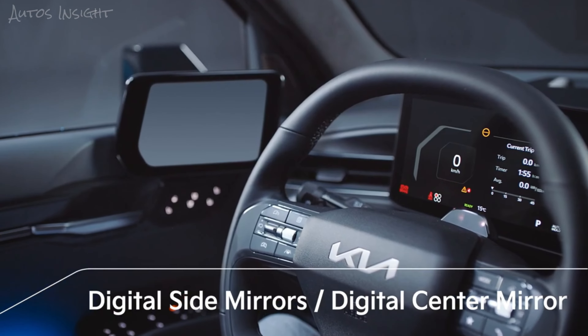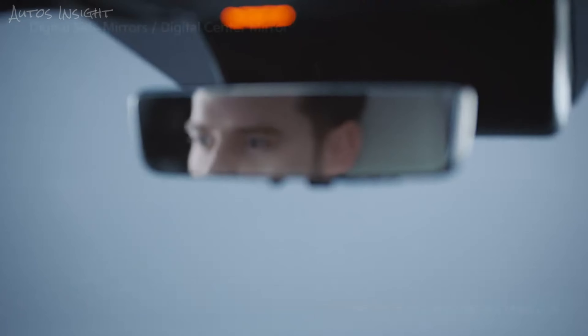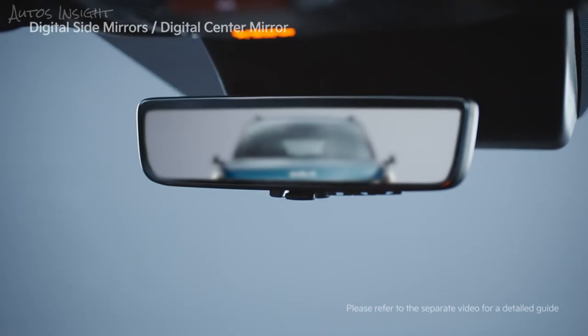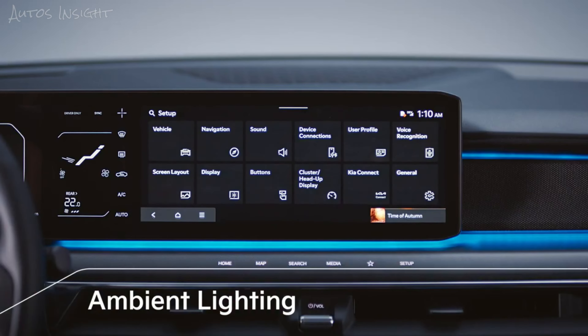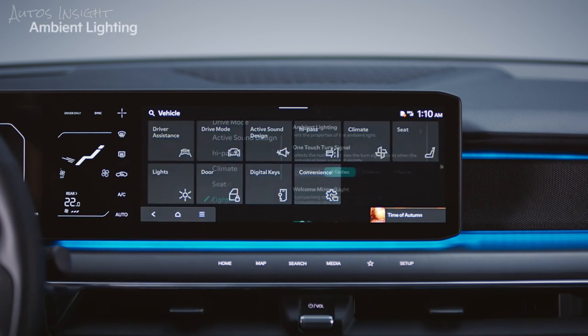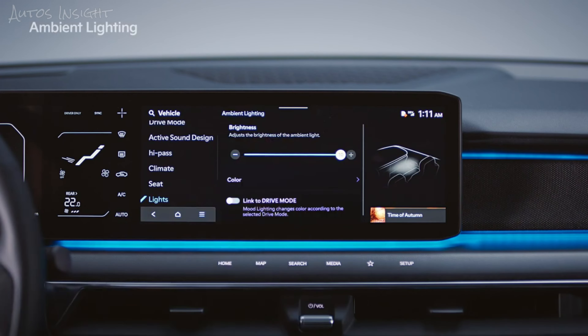The digital center mirror provides a comfortable and safe mobility experience for your rear view on rainy days or at night. The brightness and color of the indoor light can be set under Settings > Vehicle Lights > Ambient Lighting on the infotainment system.